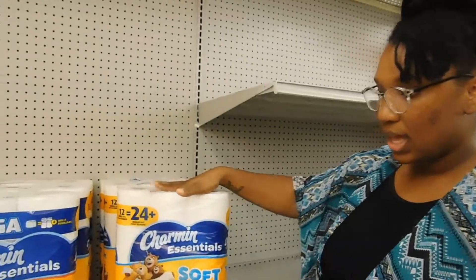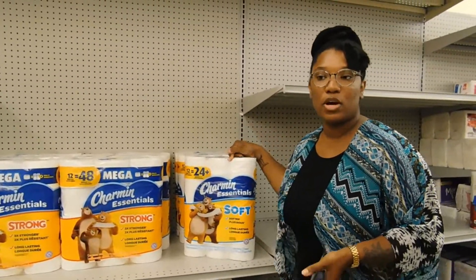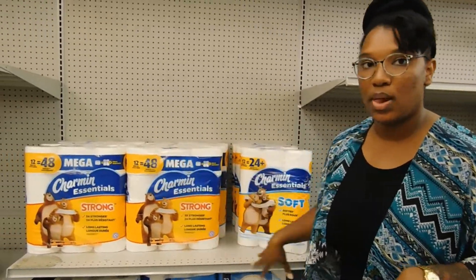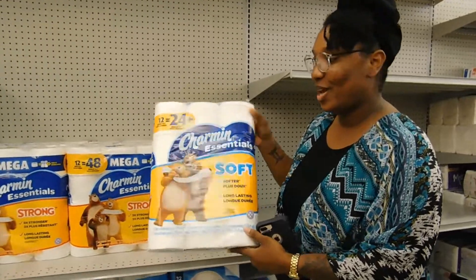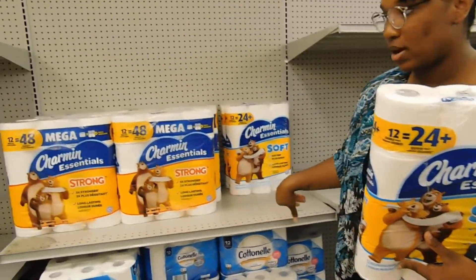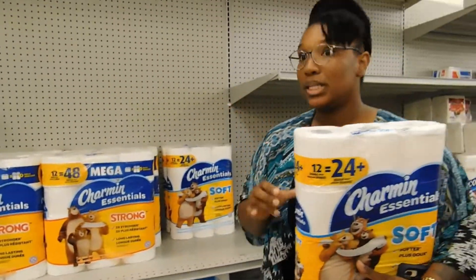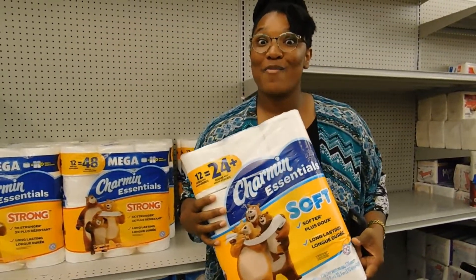This is the toilet tissue that I'm looking for. My store does not have the Scott paper towels over here — I don't know why, but this is it. So we're going to go ahead and check out and let's go see how much we have spent.